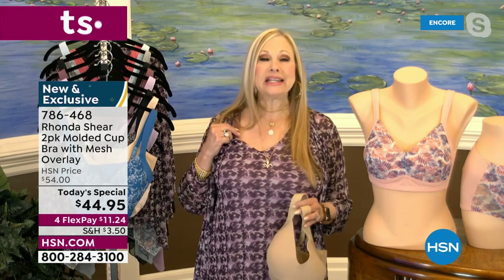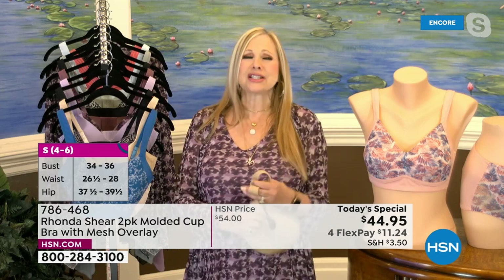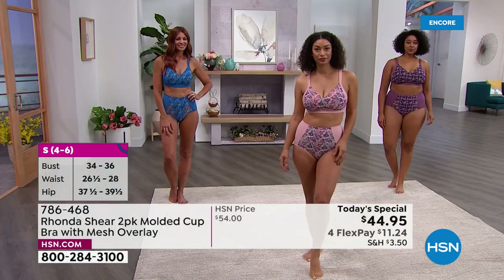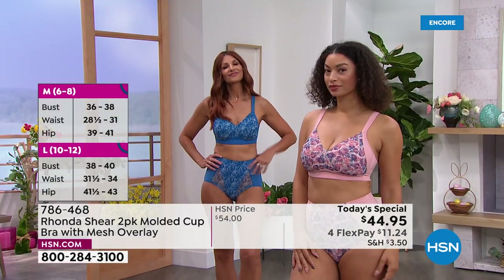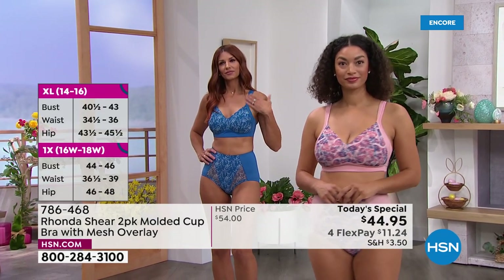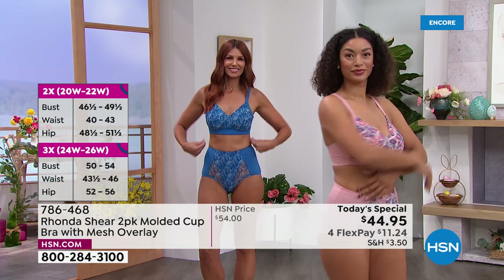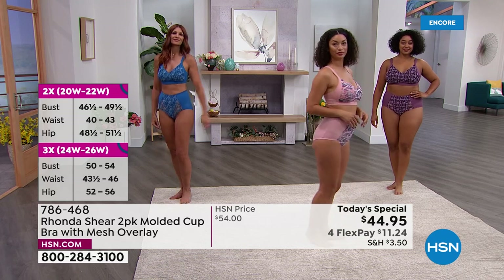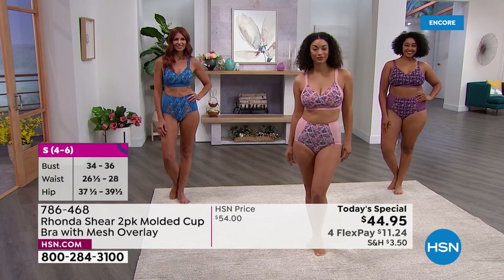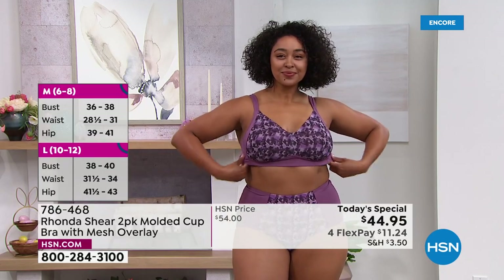This bra has so many features and so much function. It is a full coverage bra — that everyday bra you're going to wear whether it's for work or lounging, because it's super soft and it doesn't move around on you, it stays in place. It's giving you lift and support. That little power bar on the side wraps around from the strap and wraps around your bust underneath — that's giving you that extra support and lift without any underwire digging in.